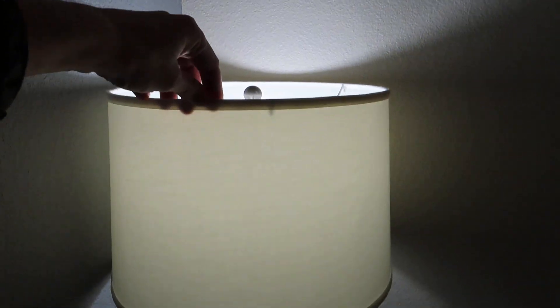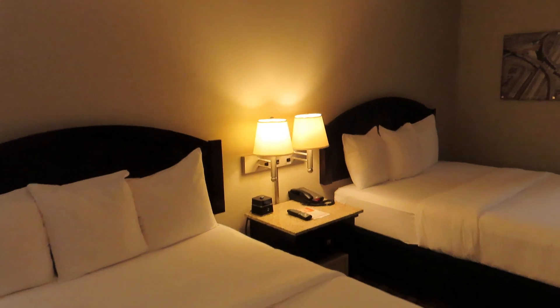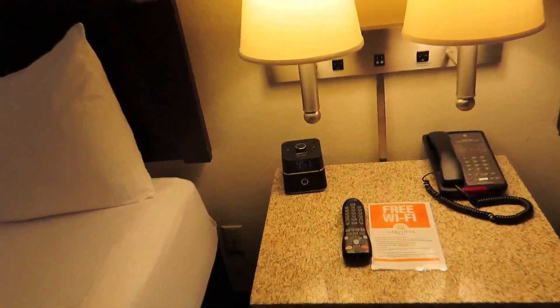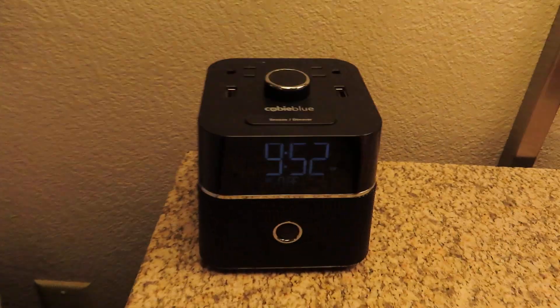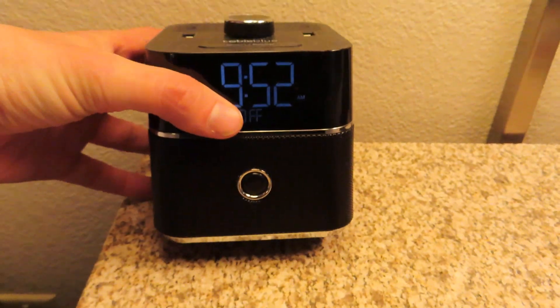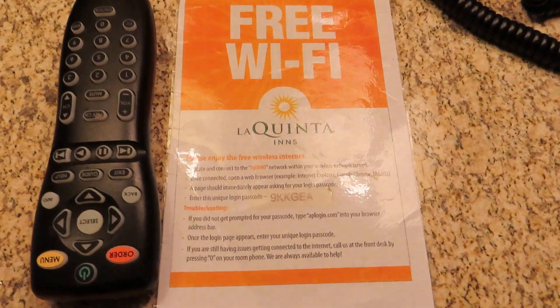Just looking around the room, it looks like they did pay attention to detail. These lights are in very good shape. Here's the nightstand — here's your TV remote, and it looks like you can order room service from it because there's an order button, which is interesting. There's an interesting alarm clock I've never seen before — a Cubie Blue. There's a second phone and your free Wi-Fi instructions.